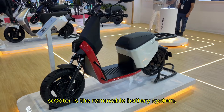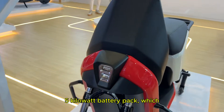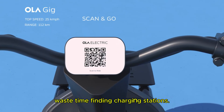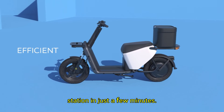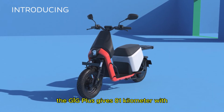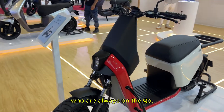One of the biggest highlights of these scooters is their removable battery system. Unlike fixed-battery scooters where you need to find a charging station, these come with a swappable 1.5 kWh battery pack, which means you can simply remove the battery and charge it at home. This is a huge advantage for delivery riders because they don't have to waste time finding charging stations. If you are out on the road and running low on battery, you can swap it with a charged battery at a station in just a few minutes. The Ola Gig offers a range of 112 km on a single battery, while the Gig Plus gives 81 km on one battery and 157 km with a dual battery setup.